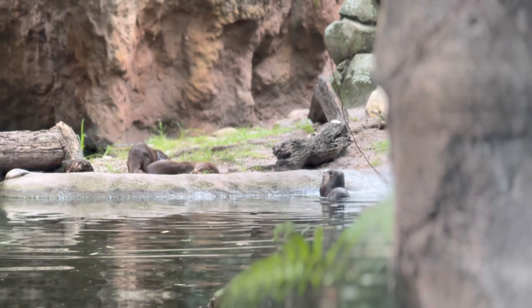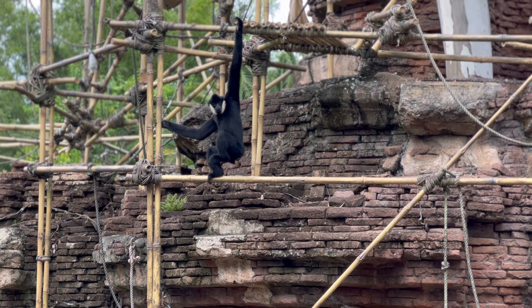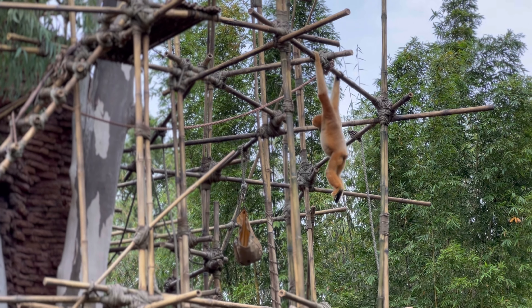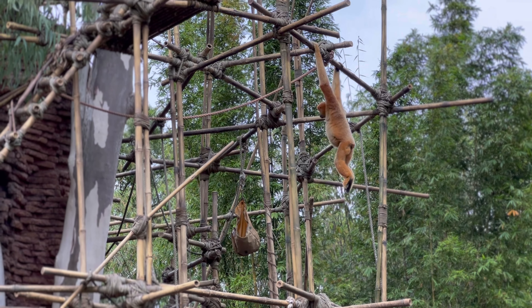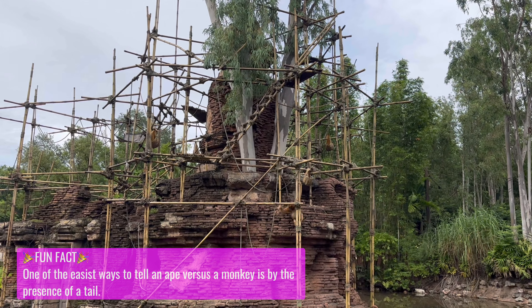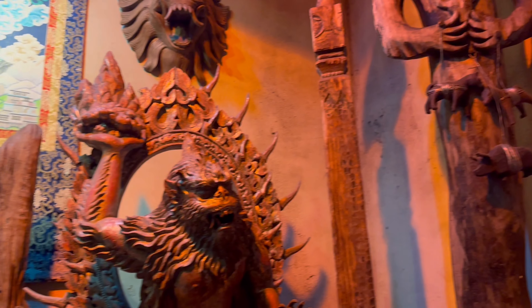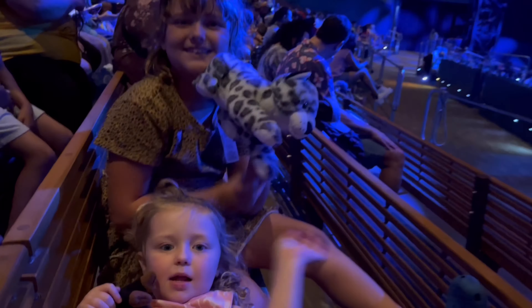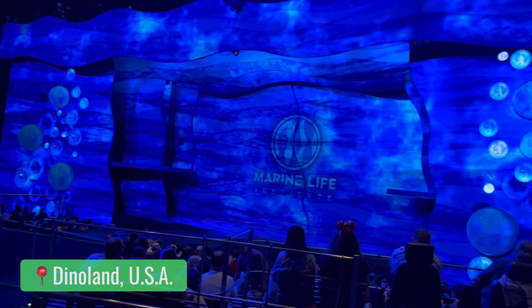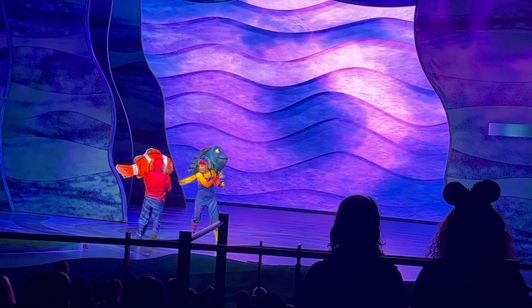After we were done checking out the otters, we headed over to Everest because it was just a 25-minute posted wait. Along the way, we stopped to admire the Siamang Gibbons — we overheard someone say 'are those real monkeys?' because it is kind of wild just seeing these habitats out in the open. They are real, but they're not monkeys — they're apes. While Darcy and I waited on Everest, Brett took Dagny and Daisy over to the Finding Nemo: The Big Blue and Beyond show, and if you have not checked that show out, I highly recommend it — it's one of the best shows at Walt Disney World.